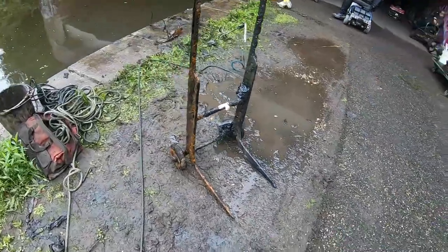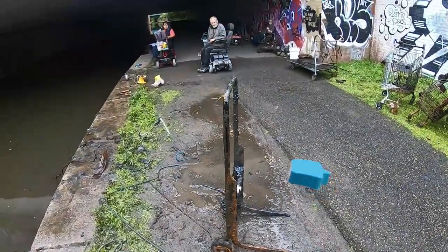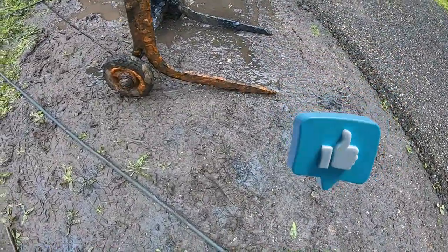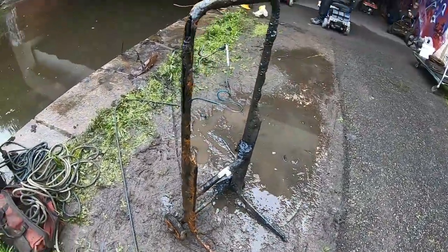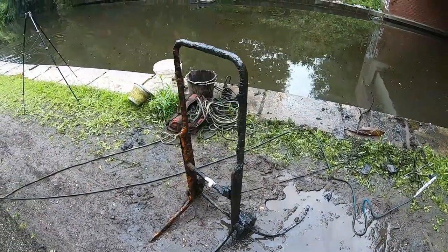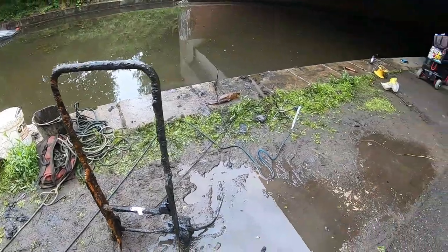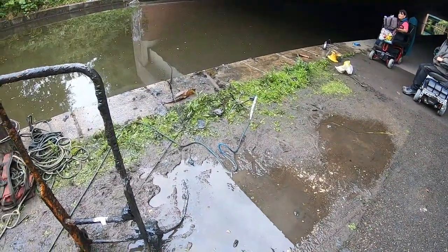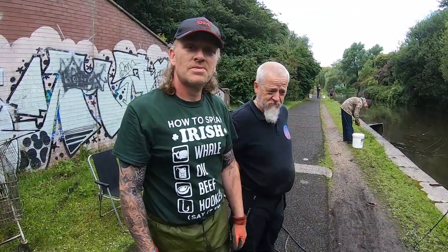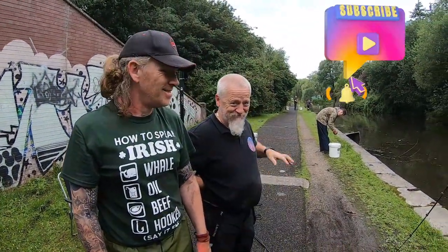I'll just get this little cheeky thing out here - it's a sack truck, a trolley dolly! Look at that - lovely. Had to get the winch out to get that out, it was solid. There's something else down there as well so I'll use the grapple.